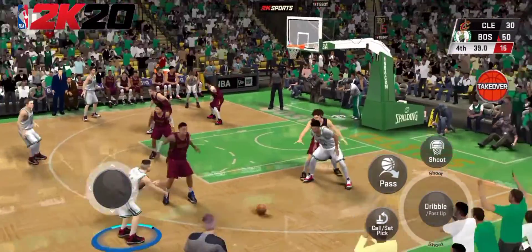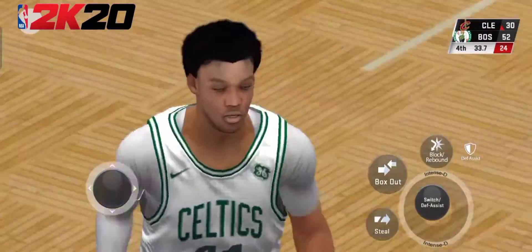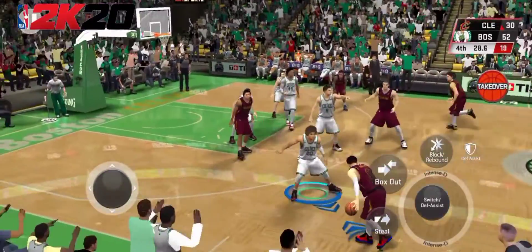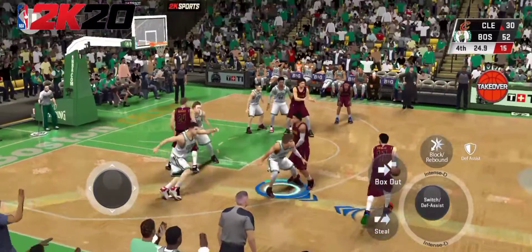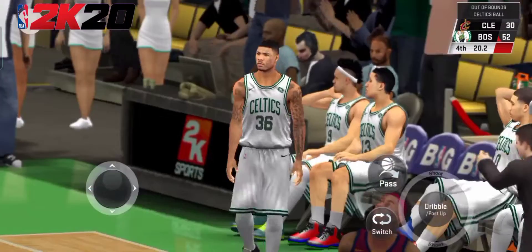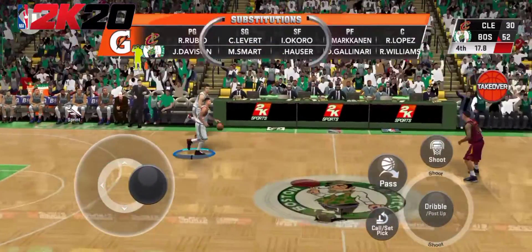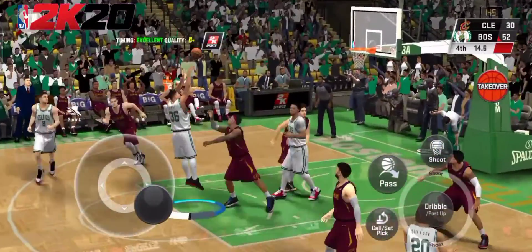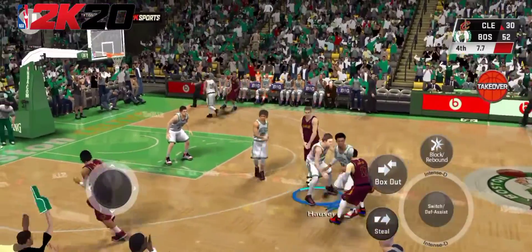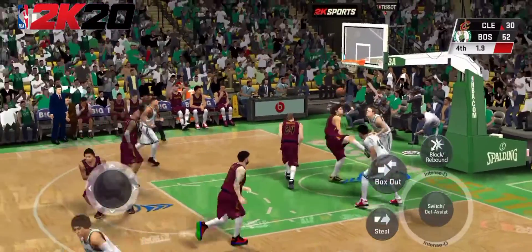We're about three and a half minutes into the fourth quarter. Williams — they find him on the way, and Williams with the nice bucket inside. Here's Rubio, shoots the three — and out of bounds as the Celtics gain possession. The Celtics making a switch here. Goes up with his stripe — the rebound goes to Lopez. Here's Rubio, they get a hand on it — uses the glass to finish the layup.